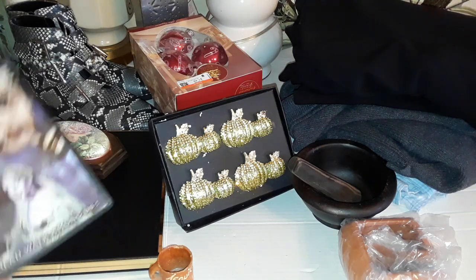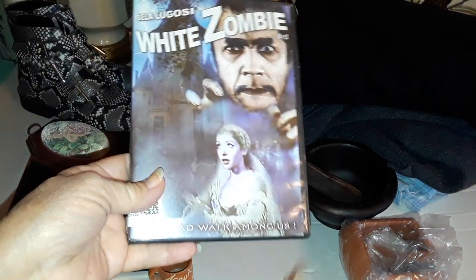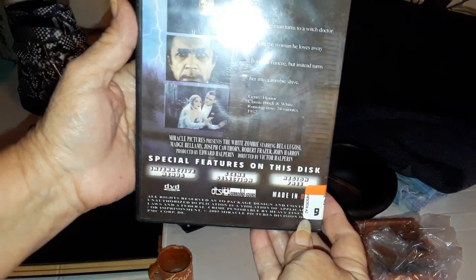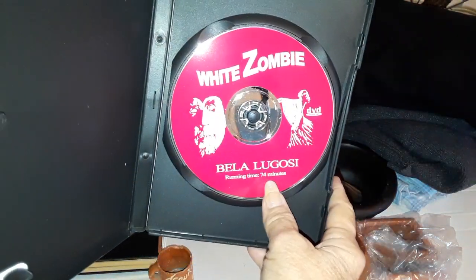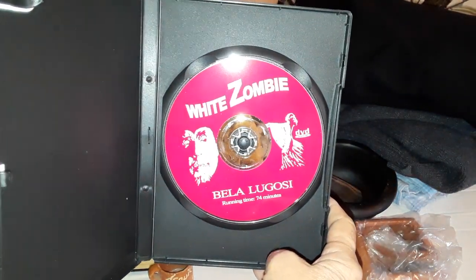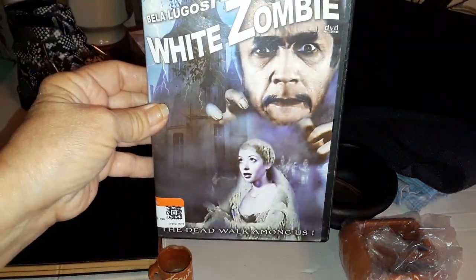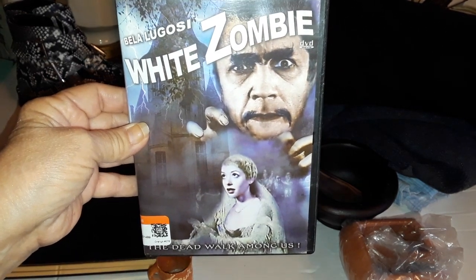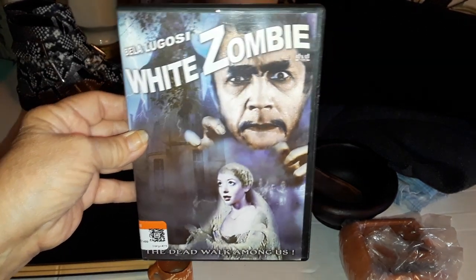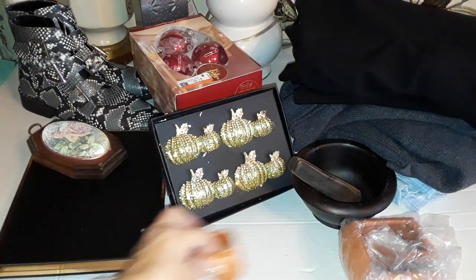Let's start over here. I have a White Zombie movie — one of those B-rated movies. It's 74 minutes, one of those old movies. People like them; I get them, put two or three together, and then put them on my eBay.